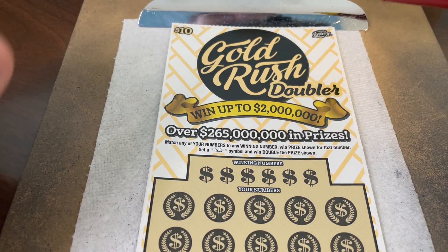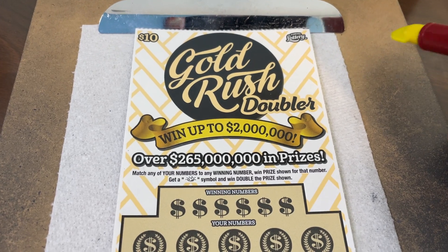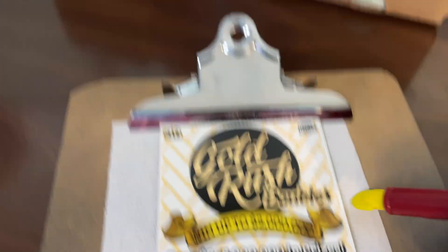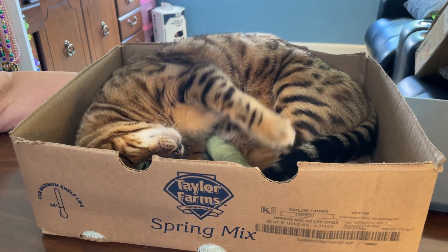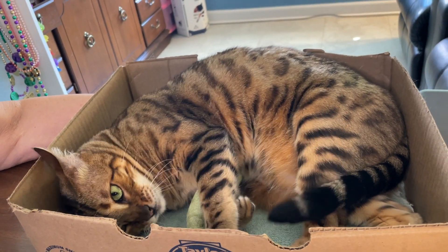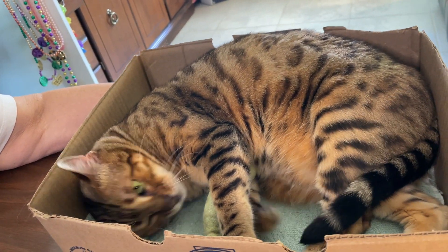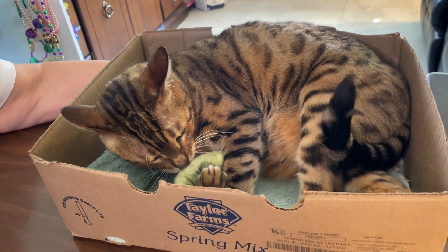Hello folks and welcome to this episode of Scratching with Holly! Today we have two of the ten-dollar State of Florida Gold Rush Doublers — the newer tickets. Last new ticket Tuesday, Holly's here, she's in her spring mix box playing with the nip toys. Getting tired but she loves her nip toys — so much fun. Just gonna sleep for a minute, close your eyes and rest.